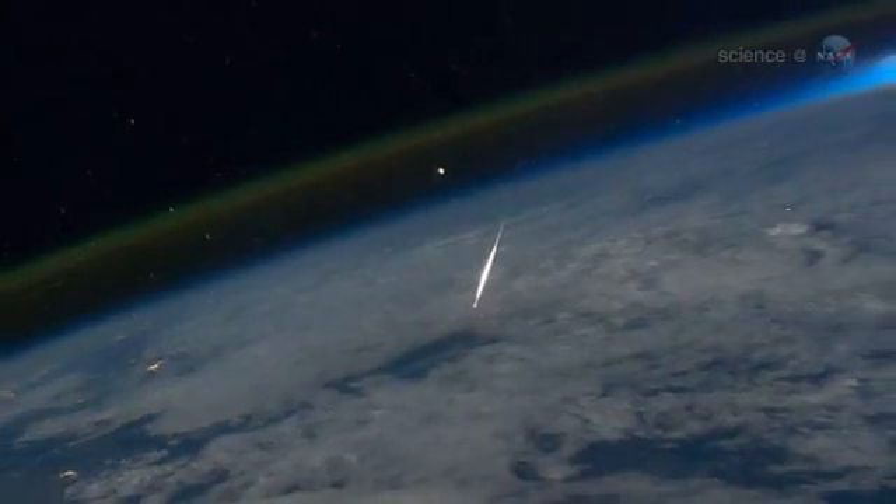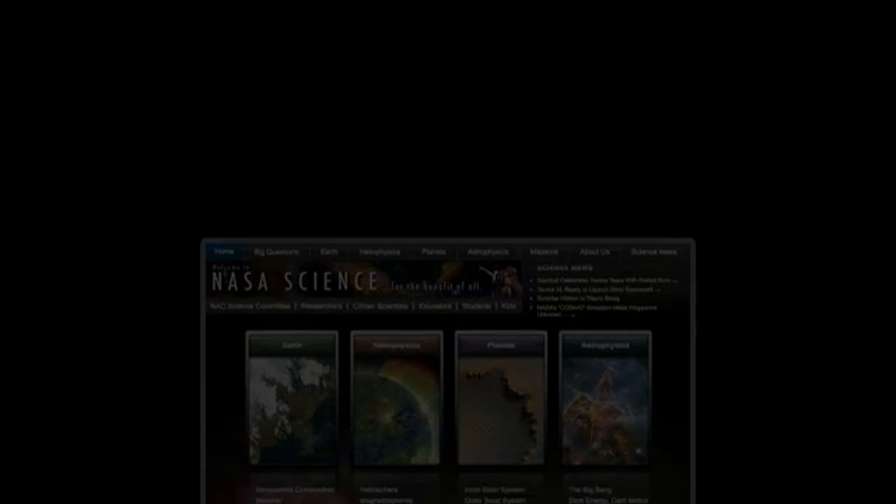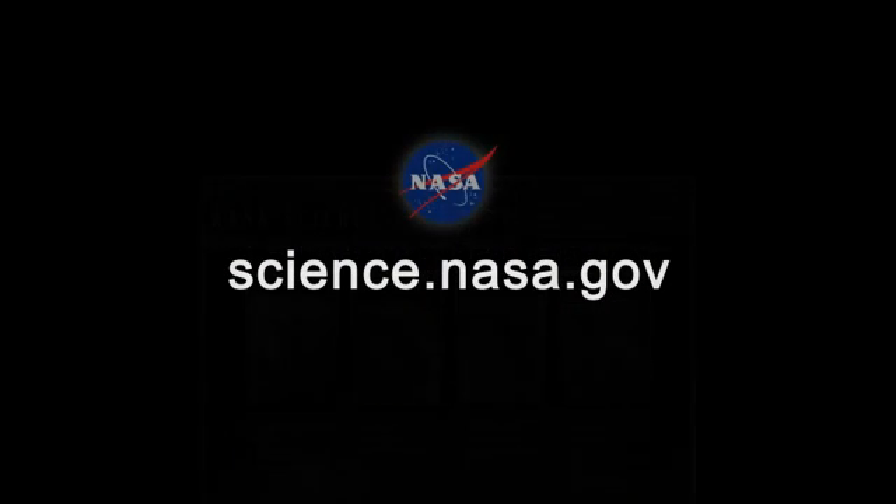Cook is convinced. "Next year," he says, "I want to watch the Perseids from orbit, too." For more information about things you can see from space, visit science.nasa.gov.